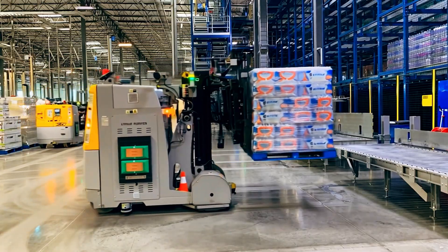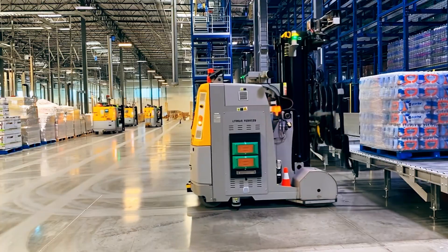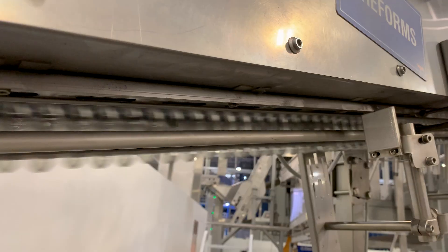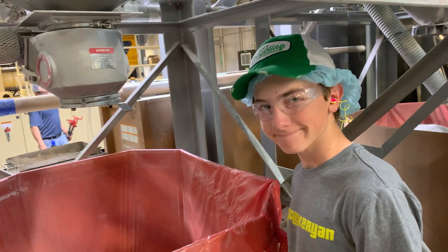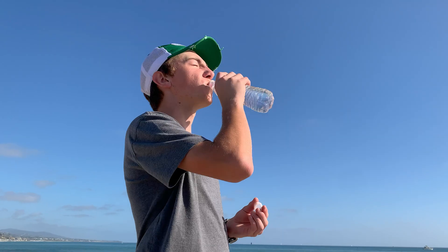All the bottles get packaged up into cases, put onto pallets, and then shipped out to distributors and retailers. The facility I toured in Rialto, California is one of the biggest in the world, and they have some of the most advanced bottling capabilities of anywhere — it was really impressive to see. Simple acts like recycling your water bottles make a big difference when we all do it together.